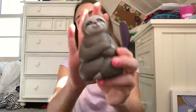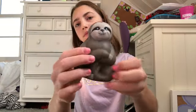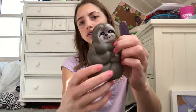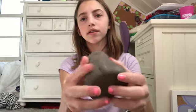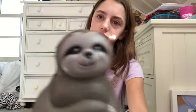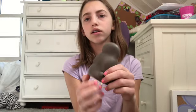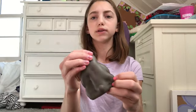The next squishy I got is this little really cute sloth. The face is really cute and it's pretty satisfying to squish.